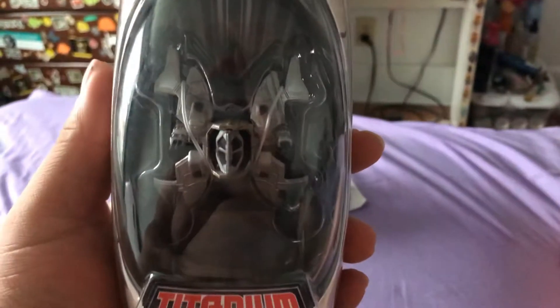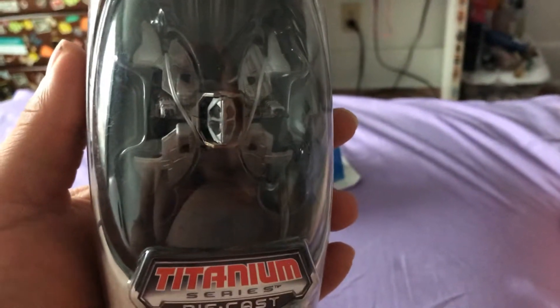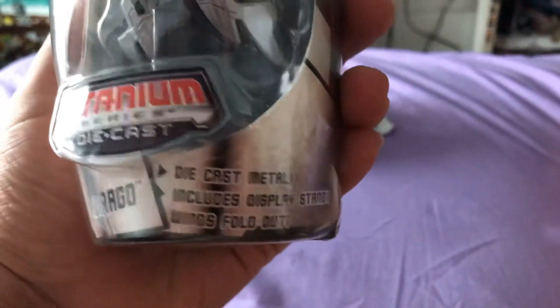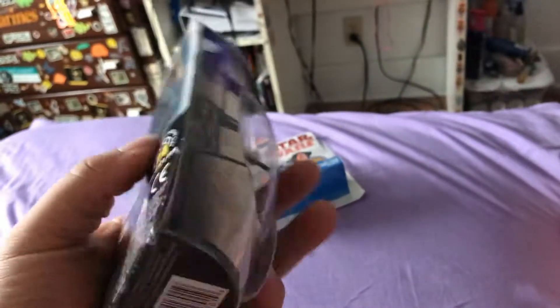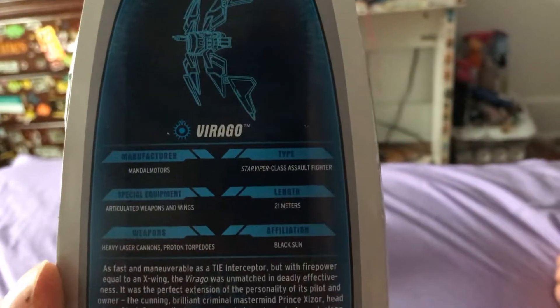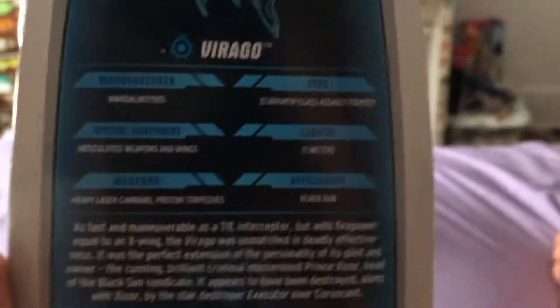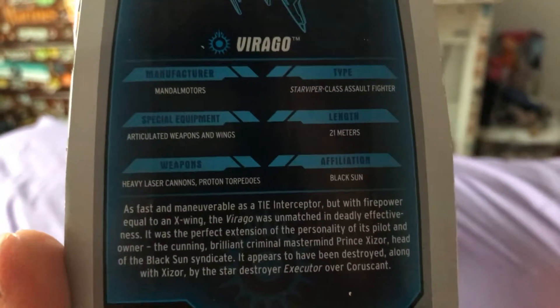A lot of this stuff is region exclusive, which is really annoying. Check out this Virago — this is Prince Xizor's ship from Shadows of the Empire. I got it for around $11 on eBay, which was a hell of a deal I couldn't pass up. I'd been wanting it for a couple of years, so I waited a while.